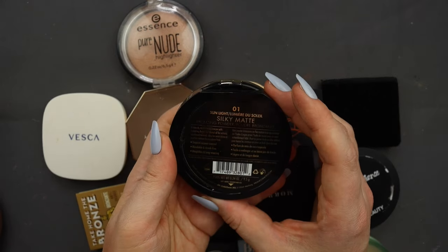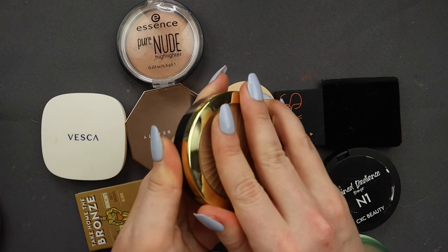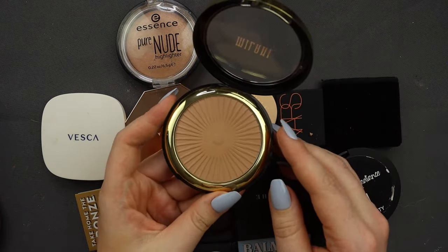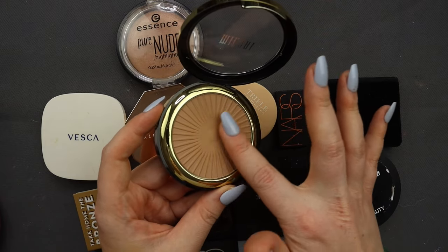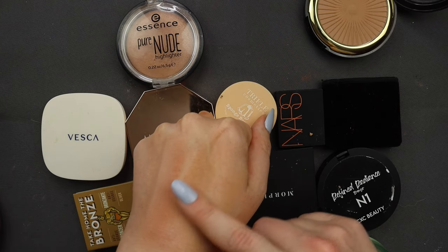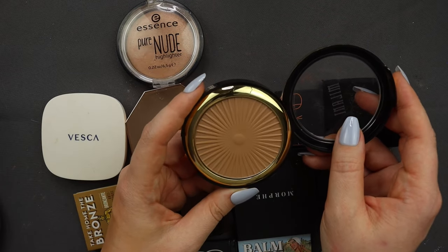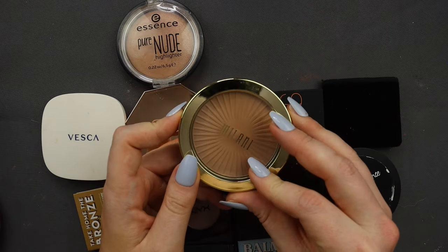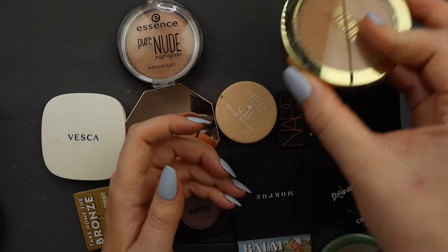Then I've got this Milani bronzer, the Silky Matte Sunlight 01. It looks similar to the Charlotte Tilbury tone but with more pigment. I feel like if I remember correctly, this was kind of patchy on me, but I'm not a hundred percent sure I'm remembering correctly. So I'm going to put this into my maybe pile.